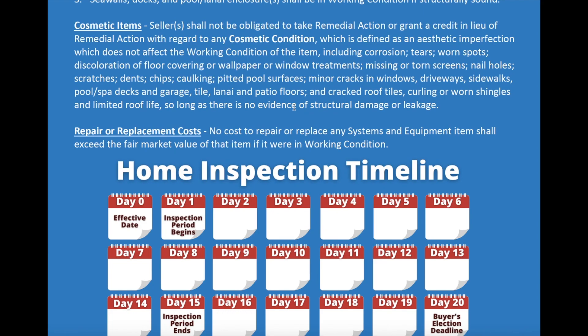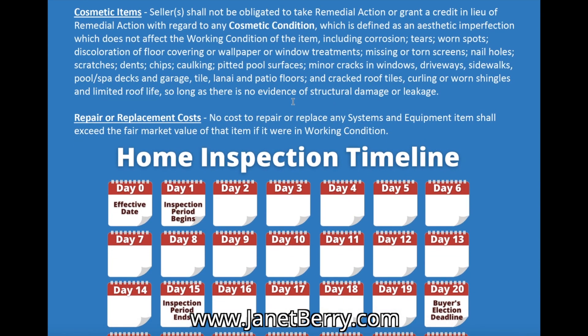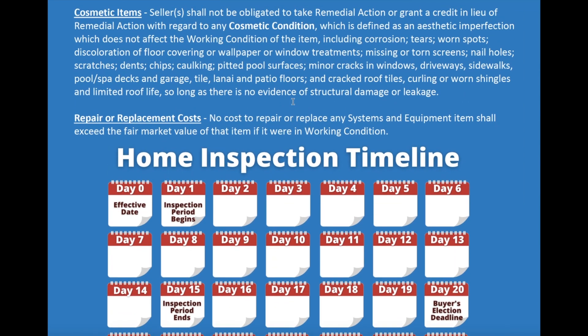Curling or worn shingles and limited roof tiles are also considered cosmetic, so long as there is no evidence of structural damage or leakage. For instance, if a cracked roof tile is found, it's actually considered a cosmetic item unless you can see any structural damage or leakage being caused by that cracked tile. Missing and torn screens is a big one for a lot of buyers — but the seller is really not contractually obligated to fix those. Missing caulking is another big one. Cracked windows — little things like that. Usually we can work with the seller and get them to repair those items, and a lot of times it's not a really big deal for a seller to do. But they are not contractually obligated to do that, which is important.